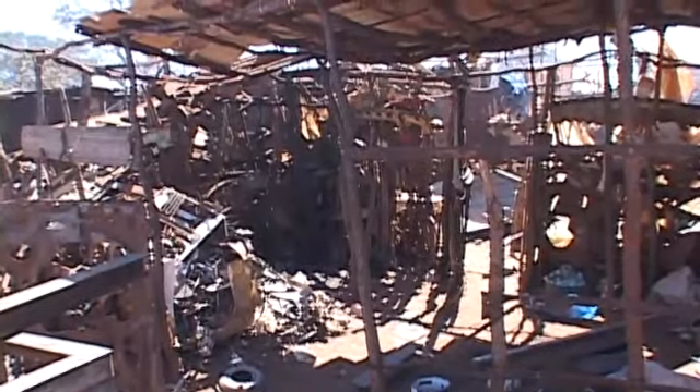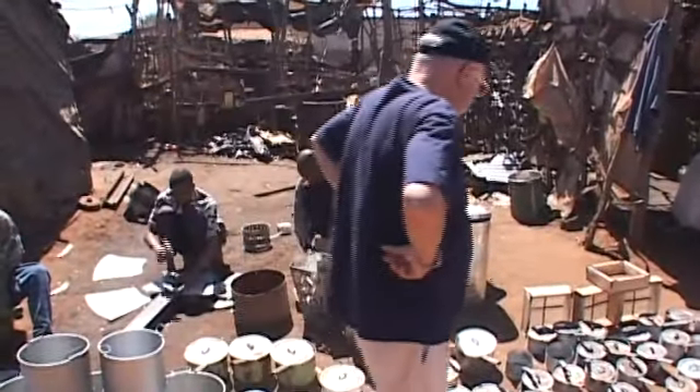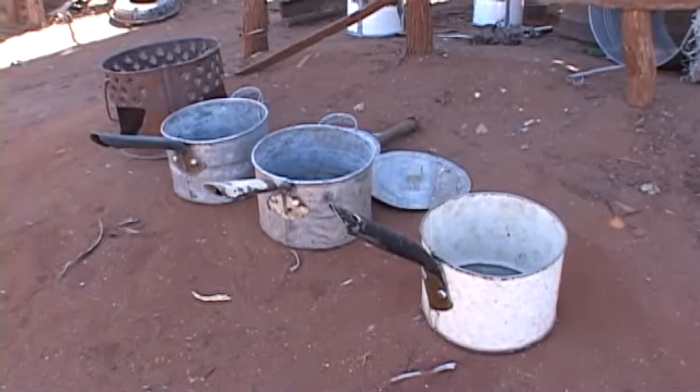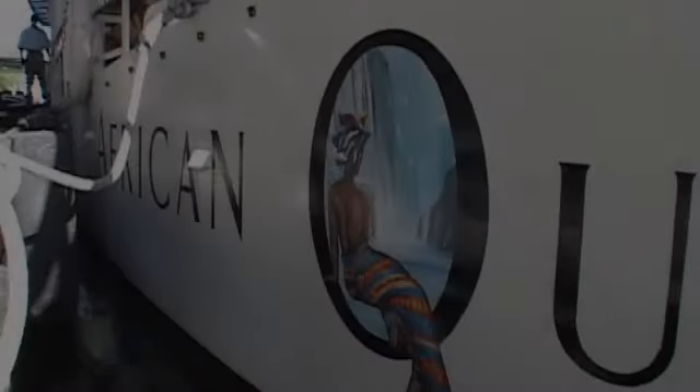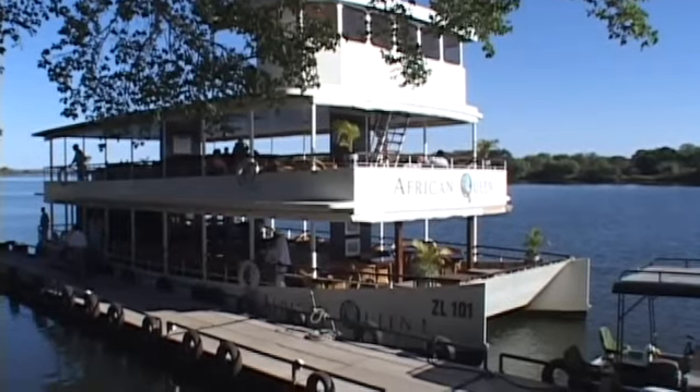A sunset cruise aboard the African Queen along the banks of the mighty Zambezi River was a welcome relief to end our stay in Livingstone.